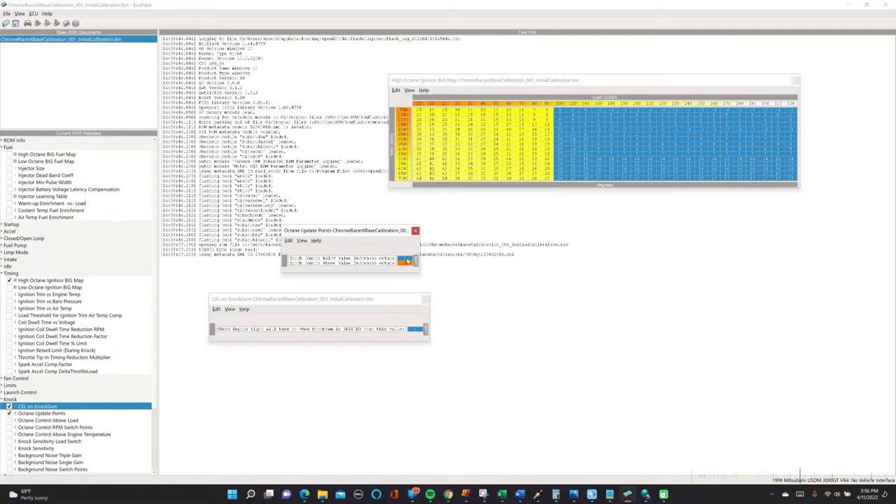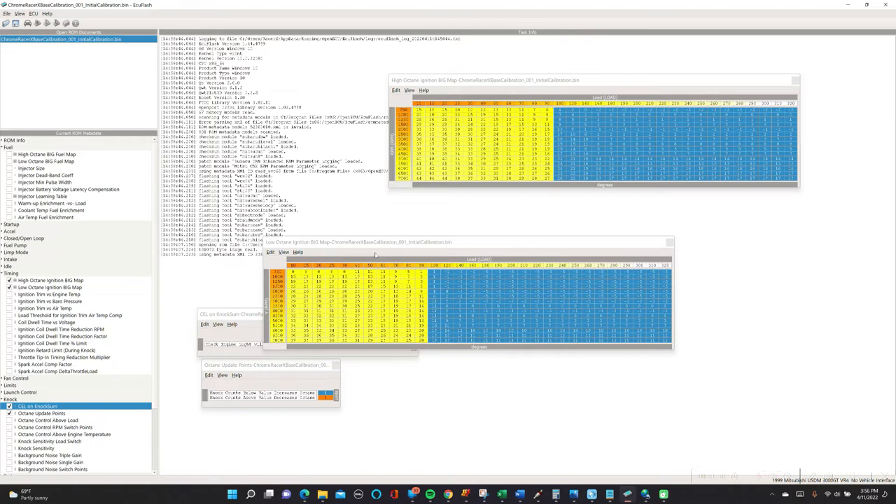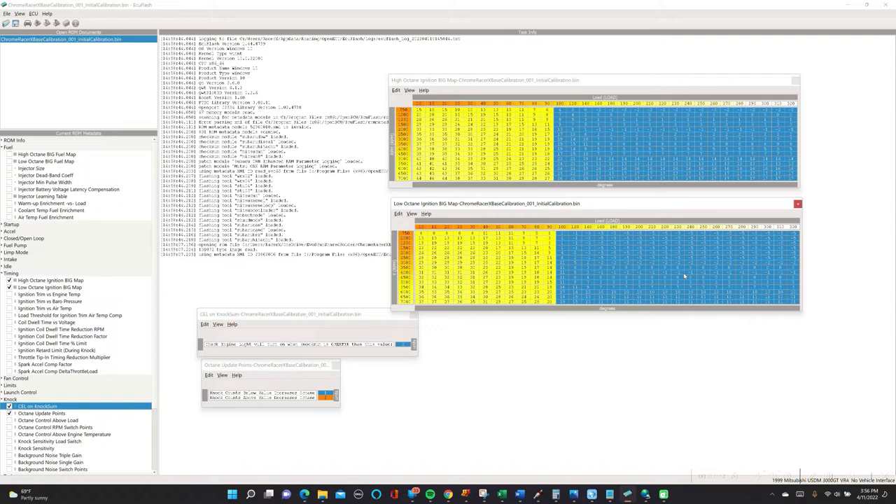What's going to happen with that octane number? It is going to be leveraged to do an interpolation between our high octane ignition map and our low octane ignition map. When we're at 100% octane level, all of the values from the high octane map are going to be used. If we were at zero octane level, all of the values from the low octane map are being used. If we're anywhere in between, it's going to essentially average or interpolate between the two maps. The objective is that your low octane ignition maps should be significantly reduced — essentially saying, if I've got some sustained knock, I want to retard my timing a lot so that the reduced timing will effectively ward off that knock and protect your engine.